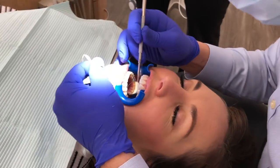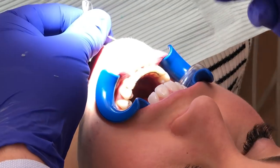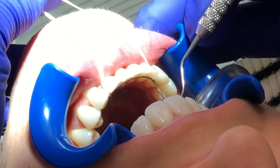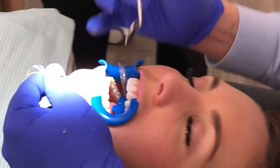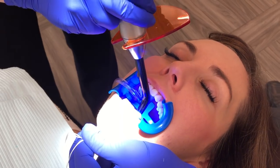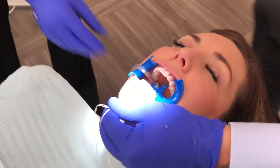Next we're going to put in my permanent retainer. I'm just getting it put in on the bottom — I have the most movement in my front bottom teeth, and this wire, it's a thin wire that just stretches across the bottom, is going to hold those teeth in place permanently.